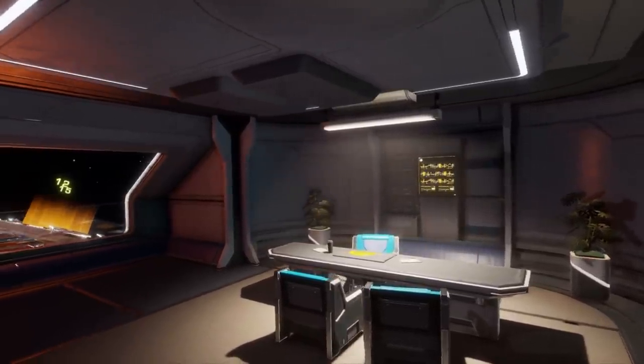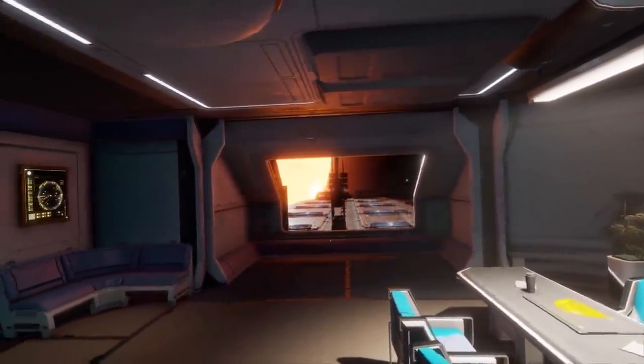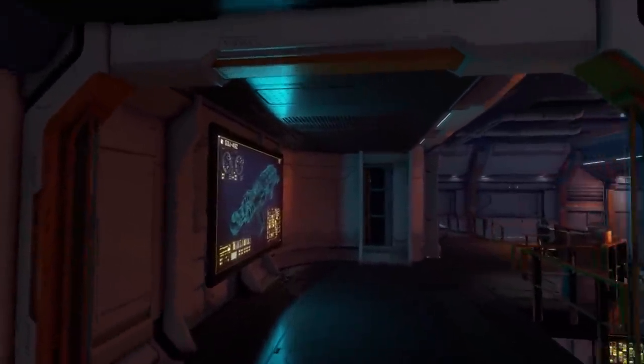Currently there's no release date for fleet carrier interiors. Originally, it was planned for Update 10. However, Frontier have now moved it to a later release. Update 11 will release in early 2022, so that's a pretty broad window.